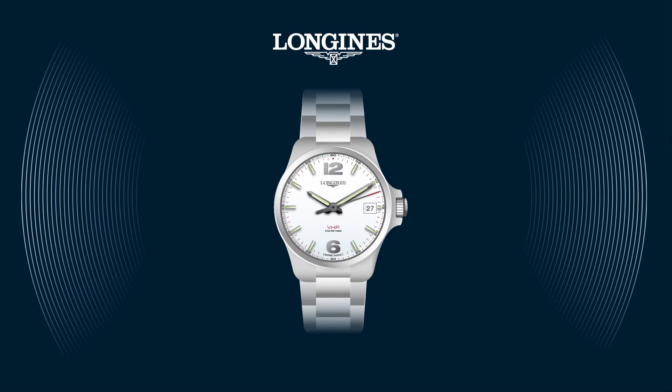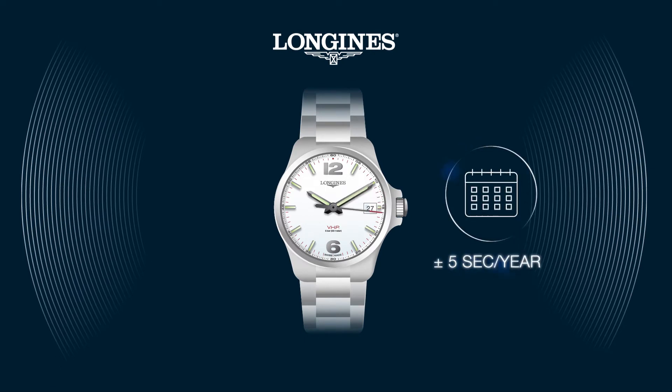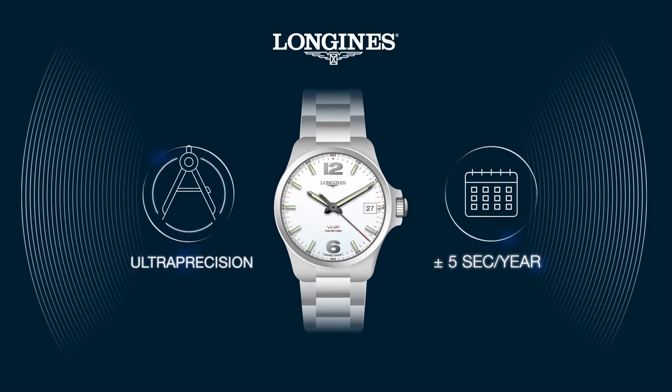The Conquest VHP's display is accurate to ±5 seconds per year. This extreme accuracy is achieved through an ultra-precise quartz movement, combined with time display correction in the event of a disturbance.